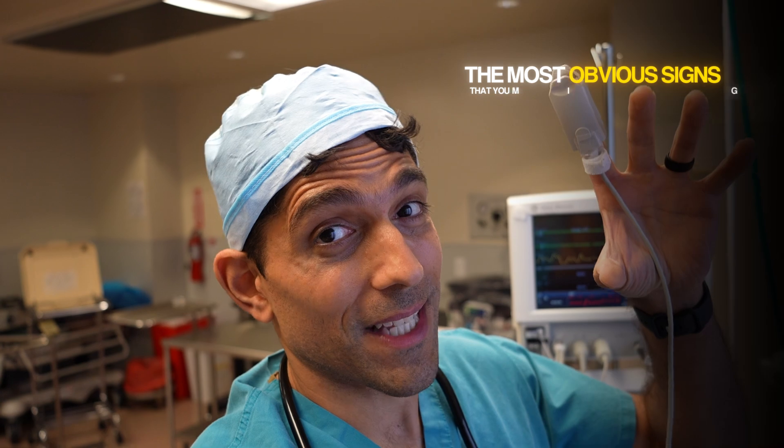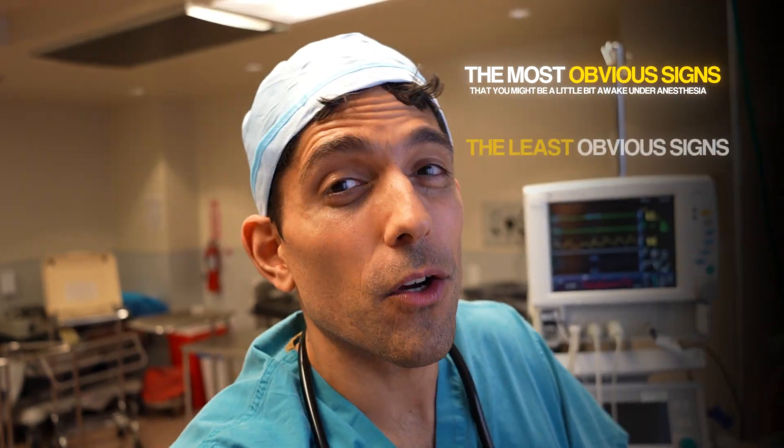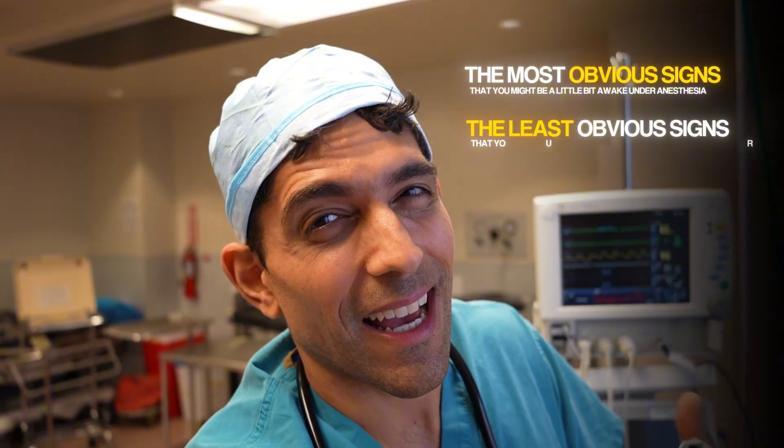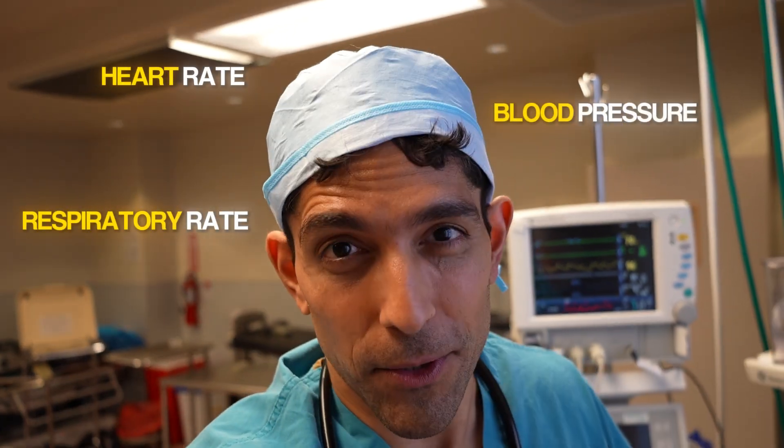We're going to go in order of the most obvious signs that you might be a little bit awake under anesthesia, and then go towards the least obvious, more subtle ones that your brain or body might be awake in surgery. The first is your heart rate, blood pressure, and respiratory rate.